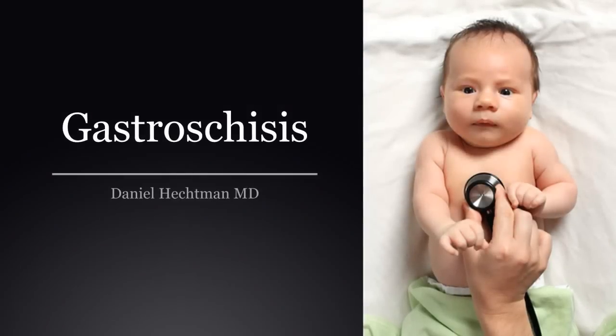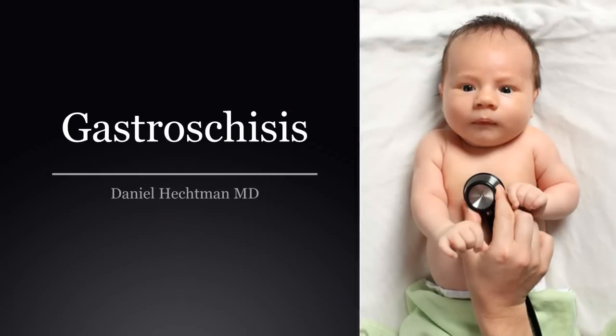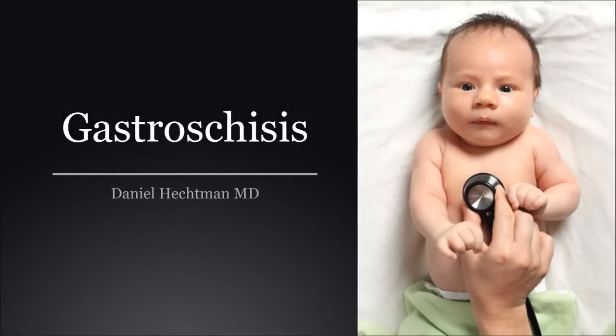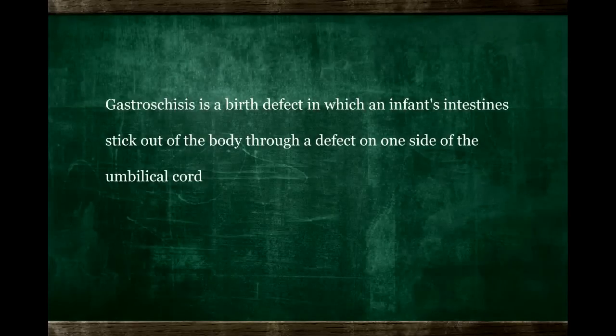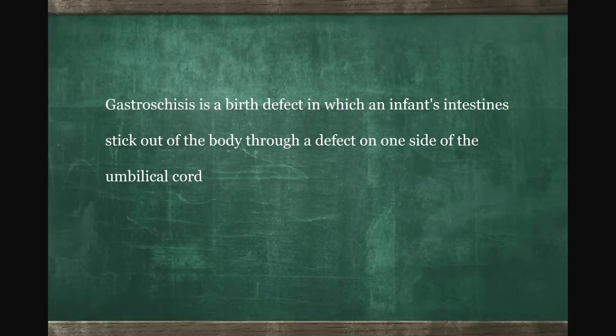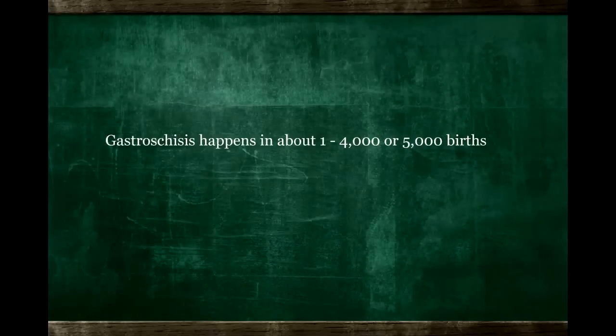Gastroschisis is due to a hole in the abdominal wall, typically in the area of the umbilicus, or the belly button, in which intestines penetrate and are visible outside the abdominal wall when the infant is born. This is not typically associated with any other anomalies. It occurs in about 1 in 4,000 to 5,000 live births and is a very treatable disorder.